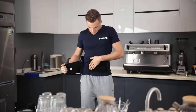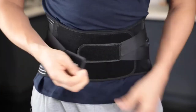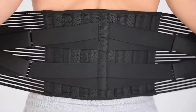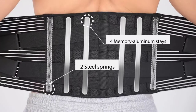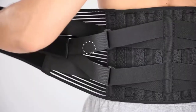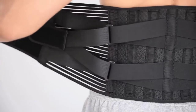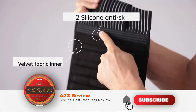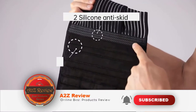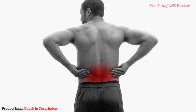Welcome back to the channel. In this video we'll look into the top five best back braces available on the market today. We made this list based on research, customer reviews, and our own opinion. We considered both quality, features, and value to present you the best choices possible. Check the links in the description below for more information and updated pricing.